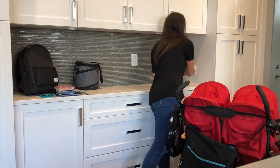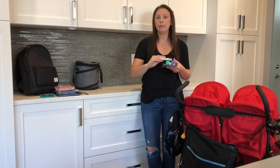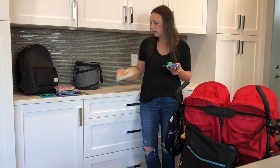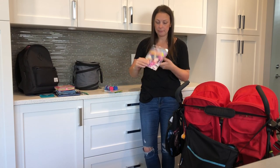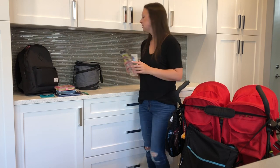I do bring a few activity options, just in case. I don't keep them all every day, but just rotate them through — something like a card game, bubbles are easy, or a little coloring pack. So if the kids are getting antsy, there's something to do.